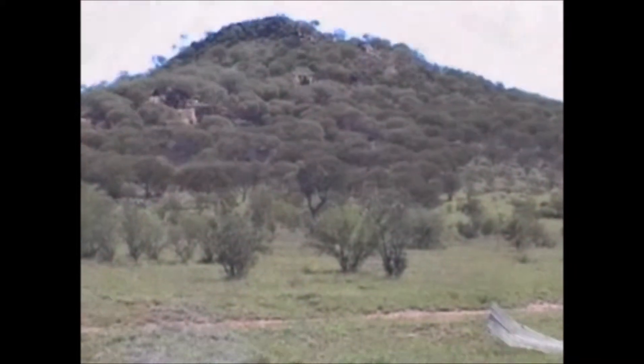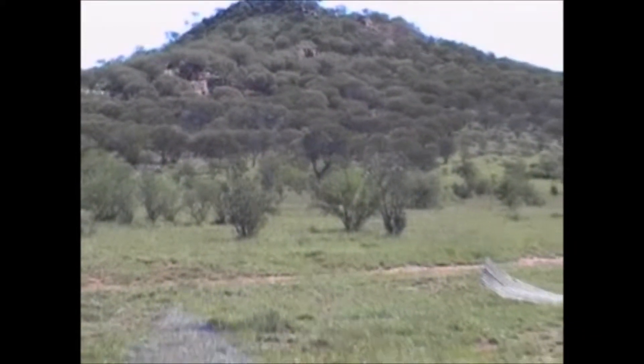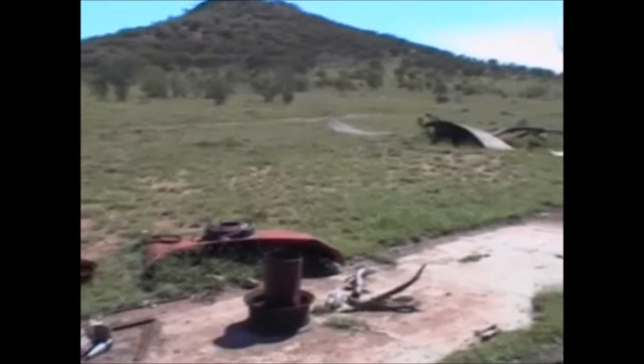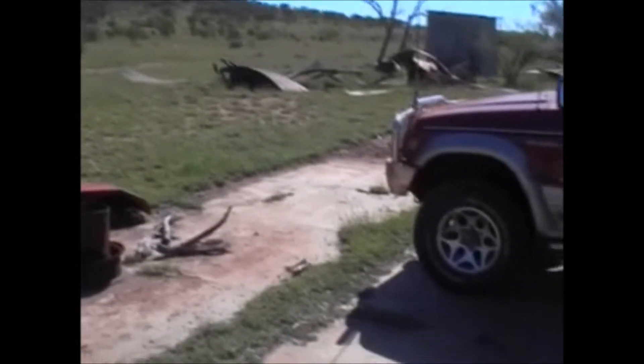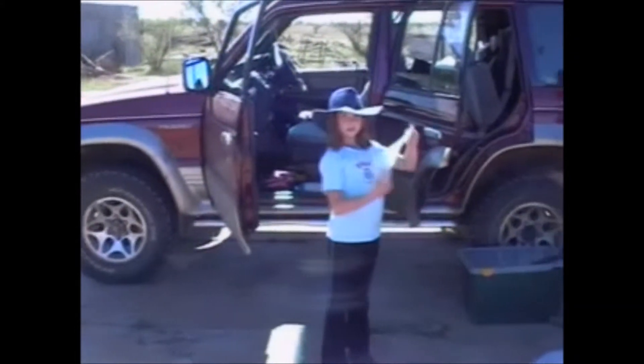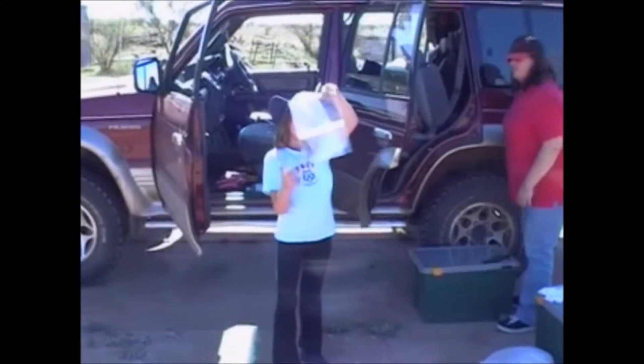And that's Mount Doreen. Well, actually it wasn't a ruin before — it's a ruin now. Yeah, plenty of that around here.